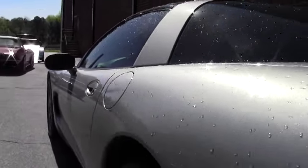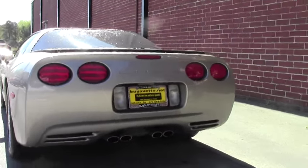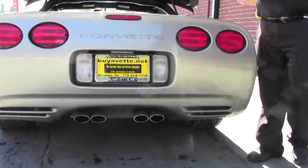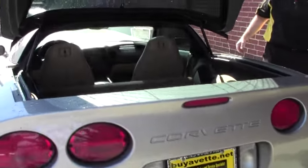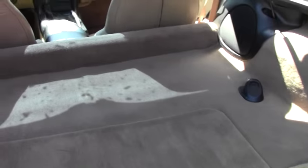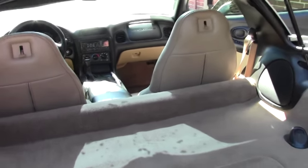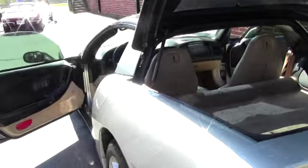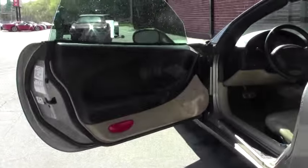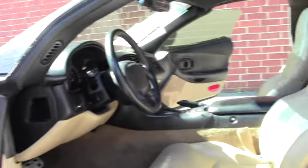It has the glass roof and the beautiful tan interior. This is a base model car. It does have power windows, doors, locks, tilt wheel, power driver seat, and a manual passenger seat.